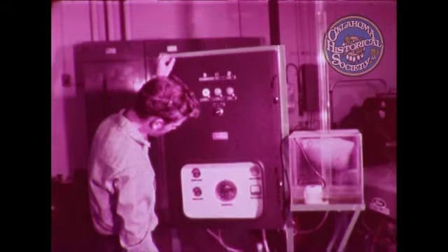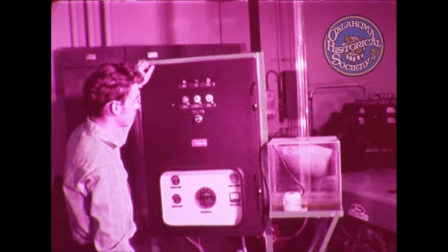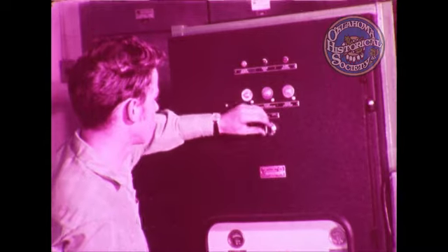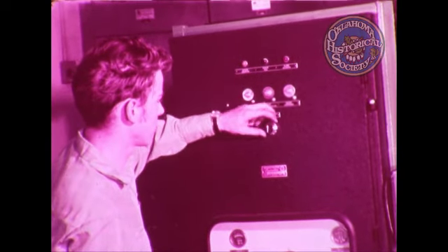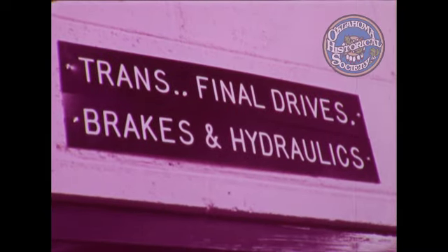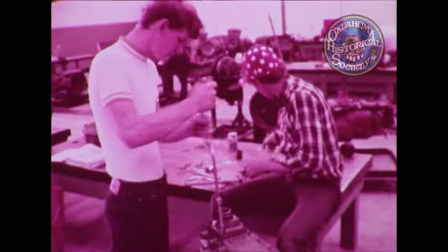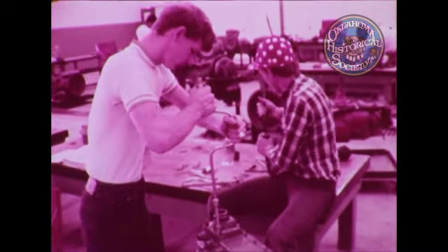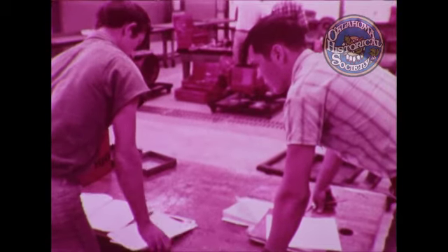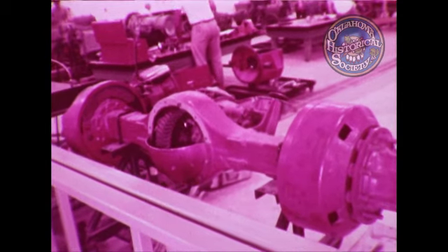In the engine principles and accessories unit, the student becomes acquainted with engine displacement, combustion requirements, thermal efficiency, and disassembly and assembly of small high-speed diesel engines. One instructional unit deals with transmissions, final drives, clutches, brakes, and hydraulics. In this unit, the student learns to disassemble, repair, and reassemble, gaining knowledge of operation, defects, their causes, and corrections.